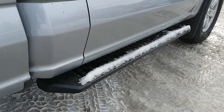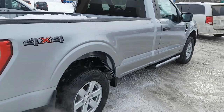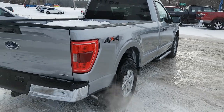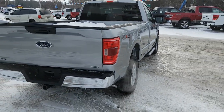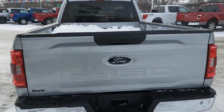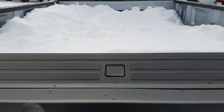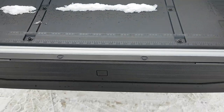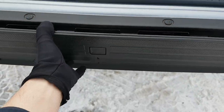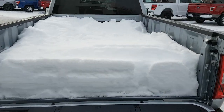This truck has black platform running boards for easy access into the cab. You can see that nice long box here. It also has the 136-liter extended range fuel tank, which is very nice. Of course, you have your backup camera on the back, and in the tailgate you have your tailgate step for easy access into the bed.